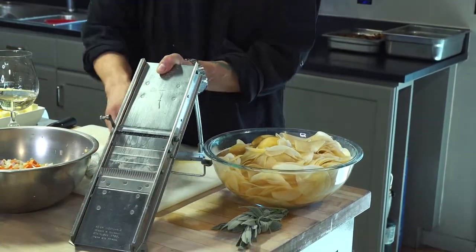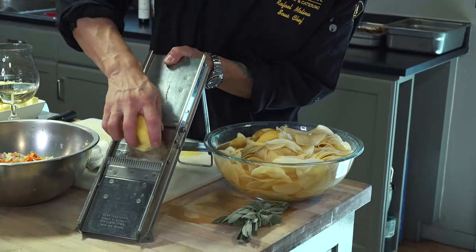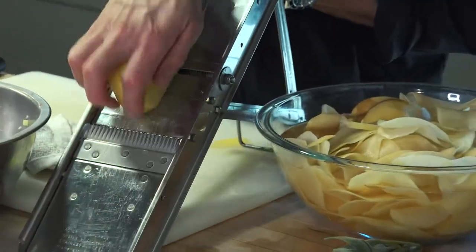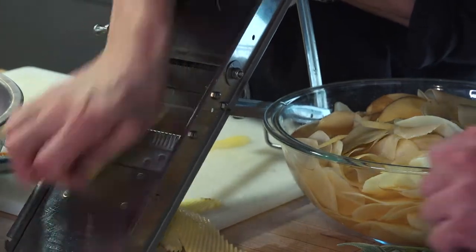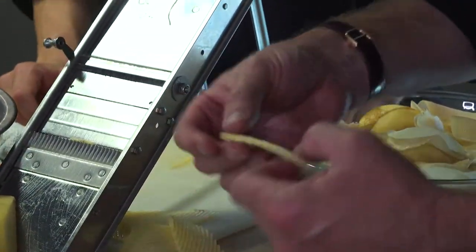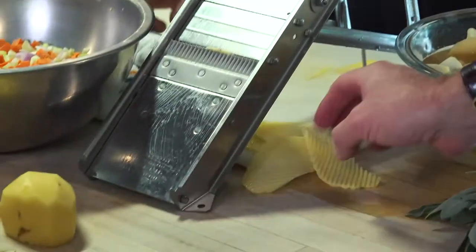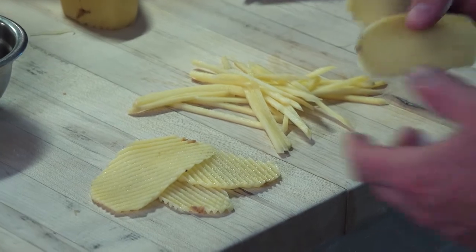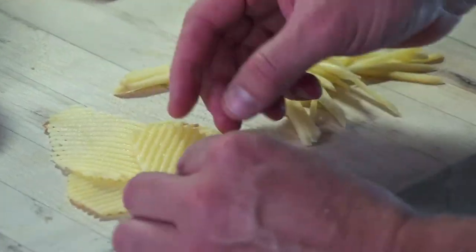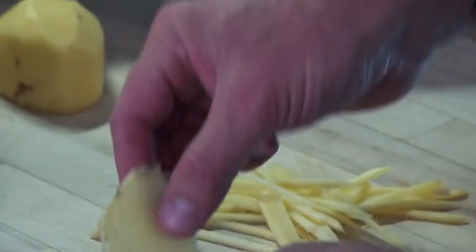That way you can do the gaufre cut. This is where you go and alternate. This is how Ruffles got the idea for the chips. When we talk about this phenomenal chip that we all love — here it is, made thanks to this beautiful little mandolin. Look how gorgeous it is. Maybe we should have French fries too — let's be totally excessive today.